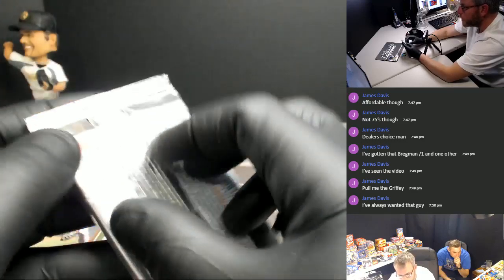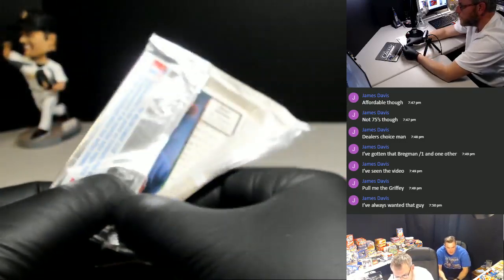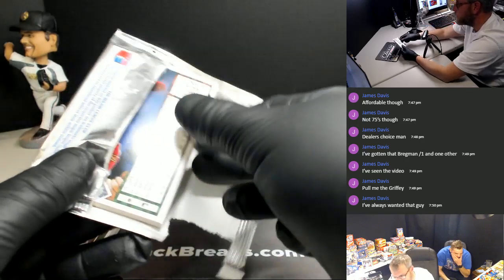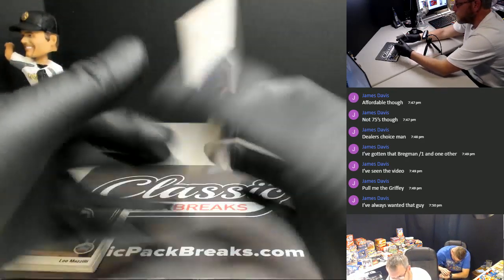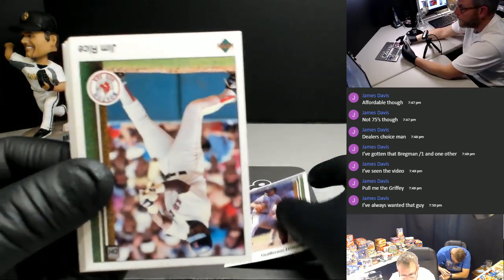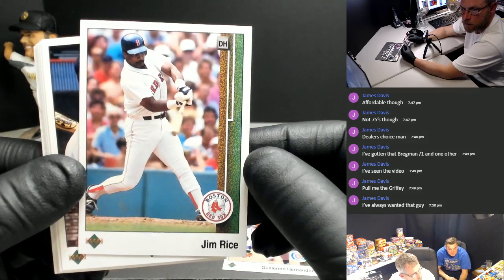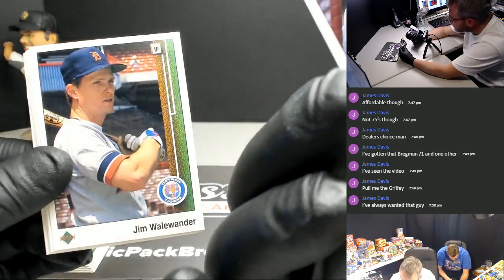89 Upper Deck. We're after Ken Griffey Jr. That's what we want. Here's Jim - he was still hanging around. I believe he's a 75 rookie. Jim Rice. Yeah, I believe he's a 75 rookie.